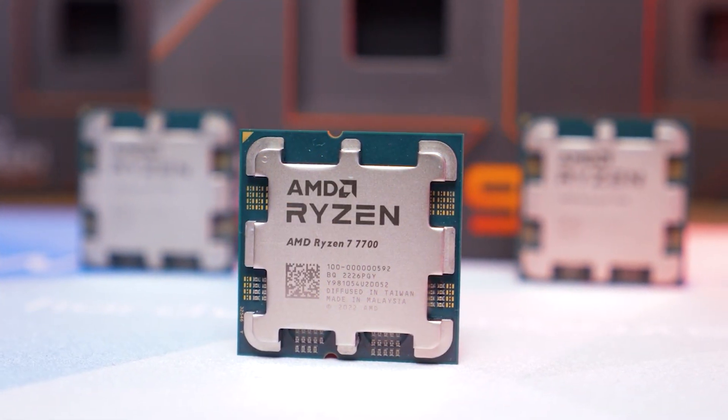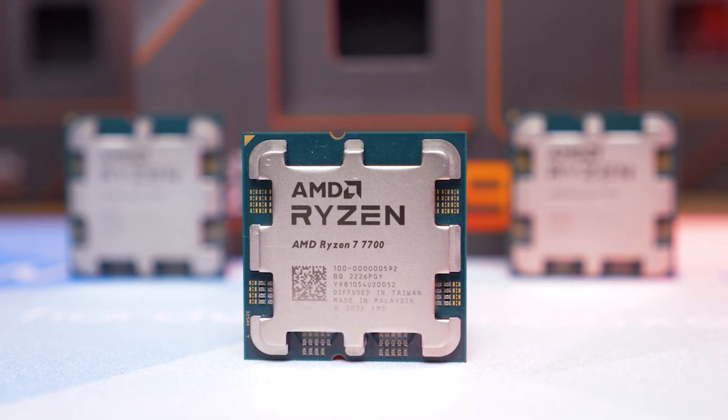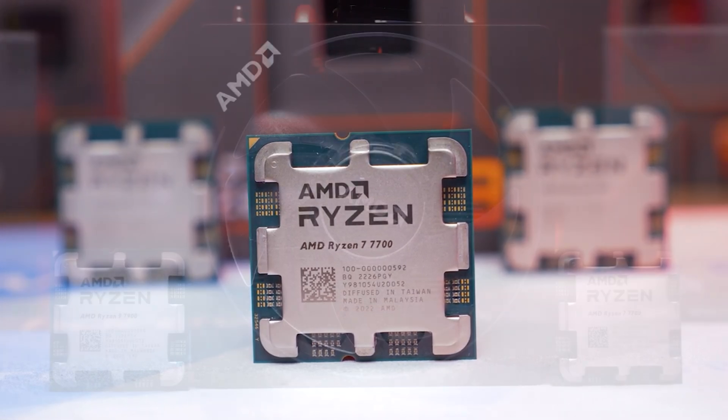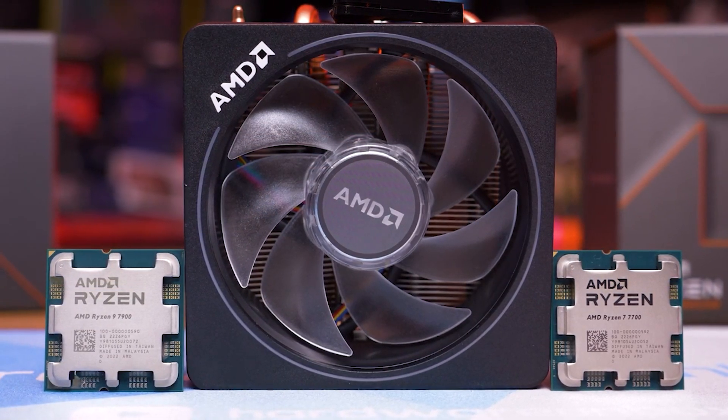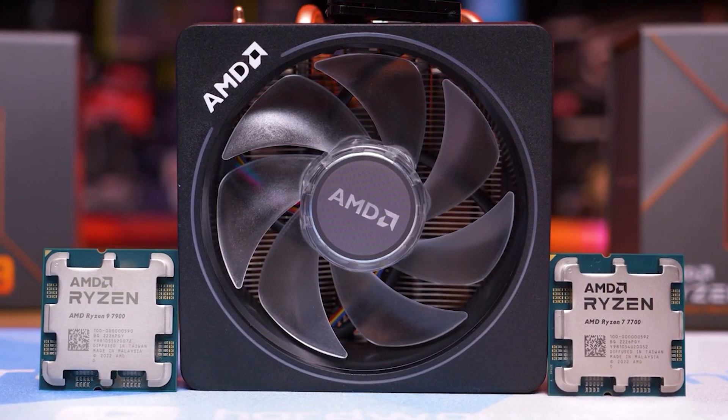Alright, so this is finally the final episode of the Gray Area CPU version — we only did two. What we have in line is the Intel Core i5-14600K, the Ryzen 7 7700, the Intel Core i5-13600K, and the Ryzen 7 5800X3D.